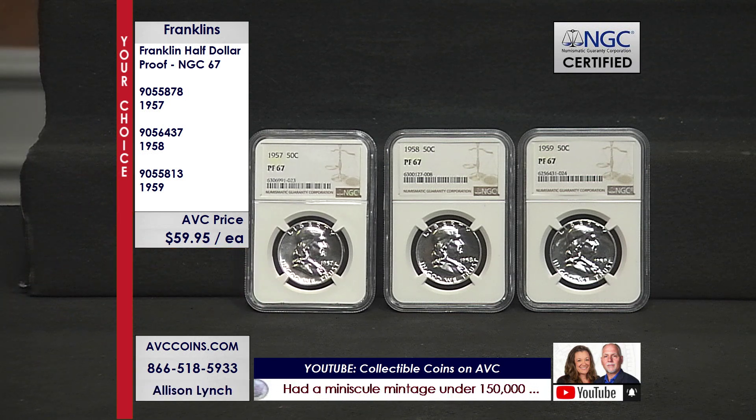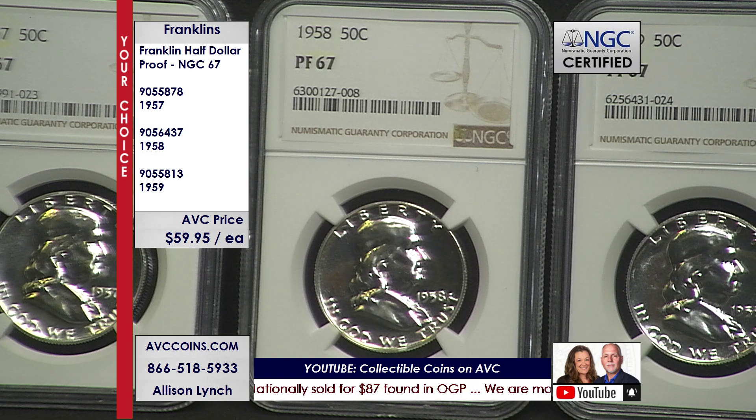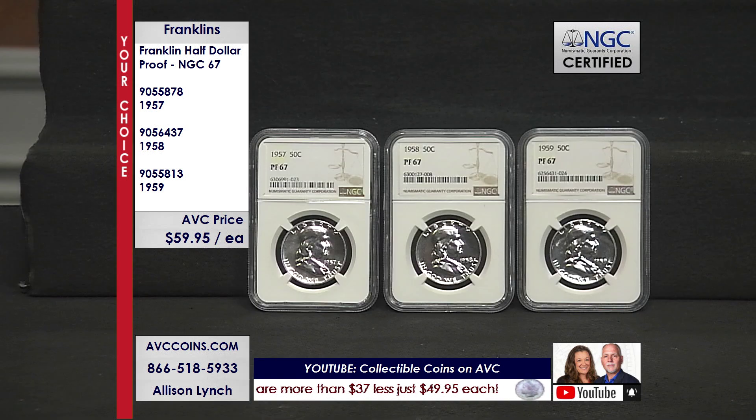This one is special — saving $30 off the competition on 1957, $20 on '58, $20 to $30 off across the board between 1957, '58, and '59. $59.95 each for 67s — these are the proofs, the finest quality. Proof is a method of manufacture: coins struck twice on highly polished dies, giving them this beautiful condition.